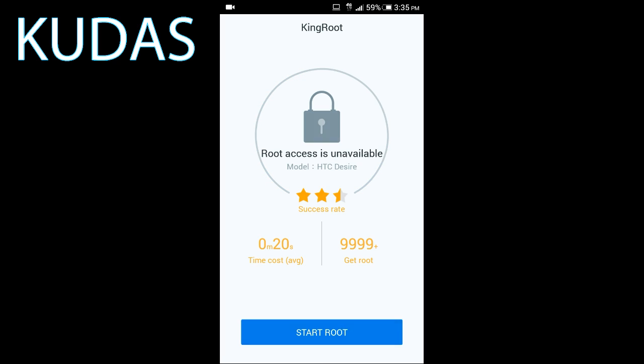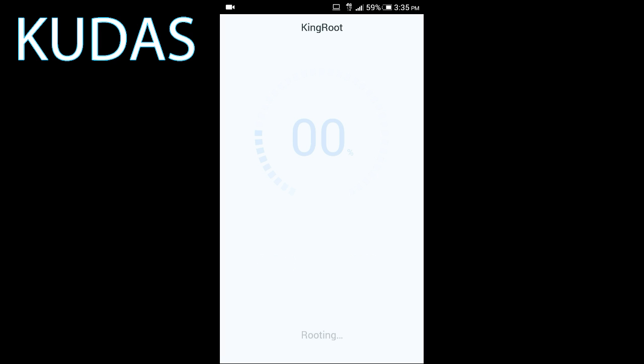Now let's wait — this is root access, root access is unavailable. Let's start root and see if it works. I'll be right back when I see if it roots or not and I'll catch you guys later.